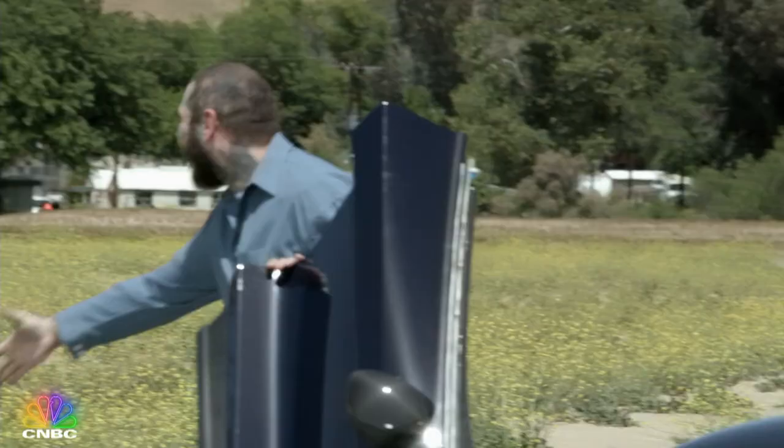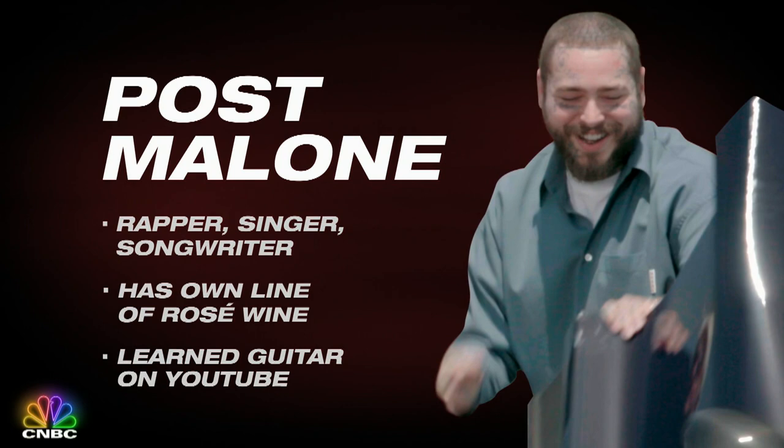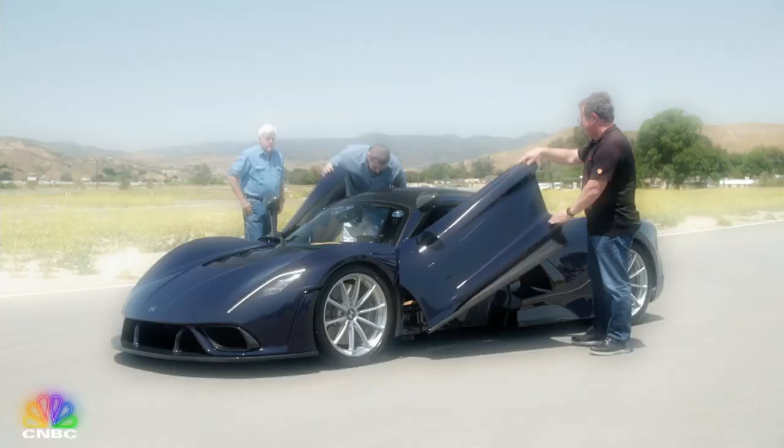Now you might not think I have a lot in common with Post Malone because he's a Grammy-nominated musician with his signature sound and signature face tats. But for all his success, Post is just a regular guy who owns and loves to drive fast cars. And he's brought a real beauty here today along with the CEO from the company that engineered it.